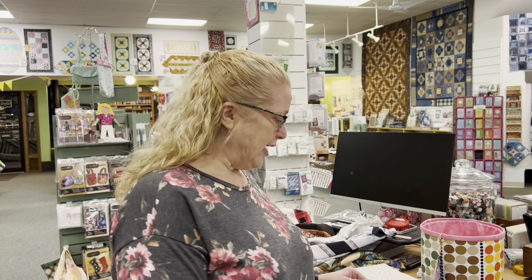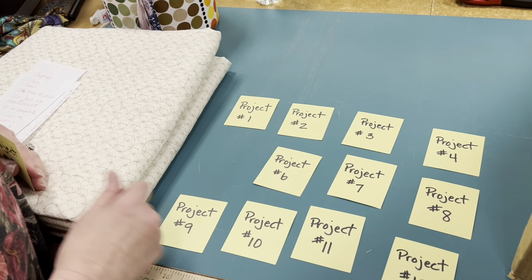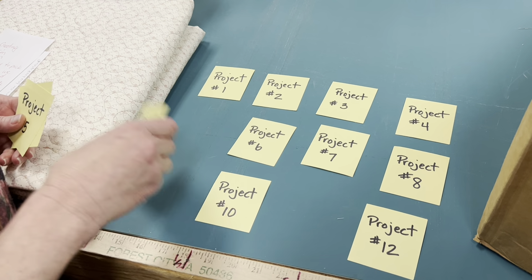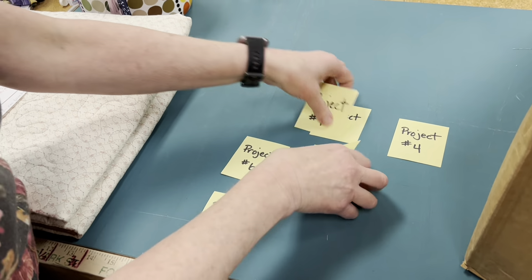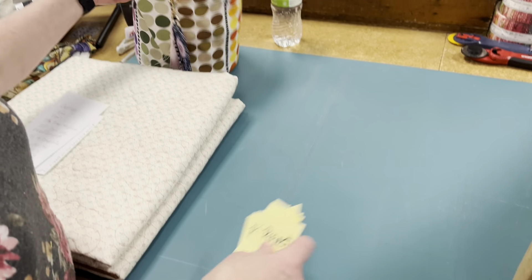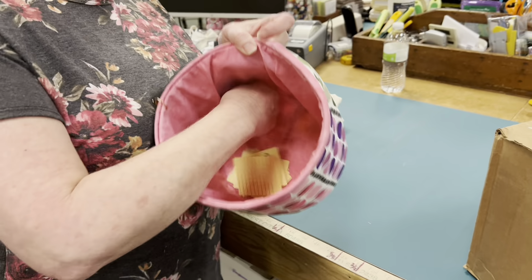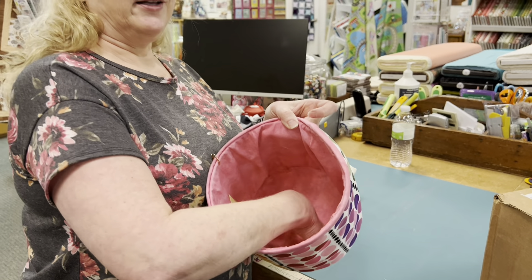In January we picked project number five. In February it was 11, in March it was number nine, and April was number two. So we're going to throw the rest of these numbers in our little bucket and then we're going to pick a number and see if I can pick one that I really want to do.